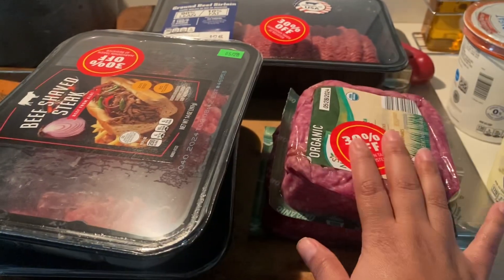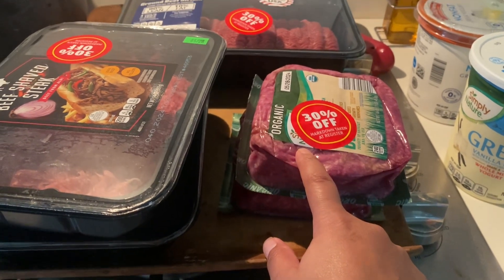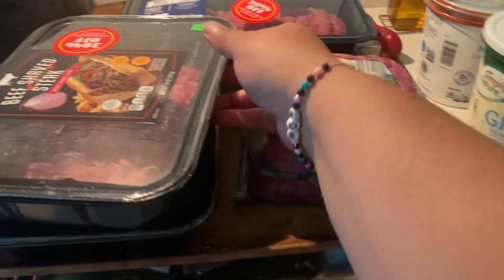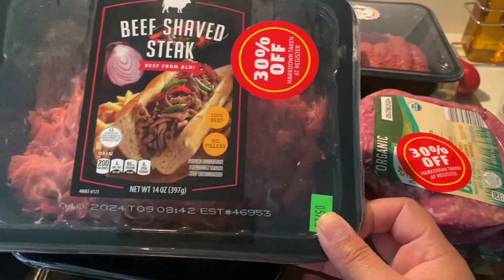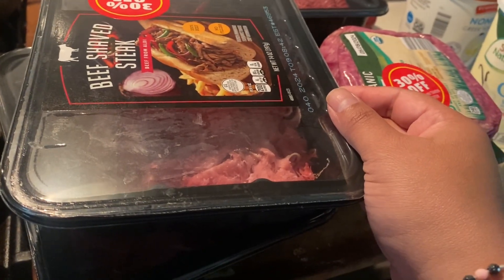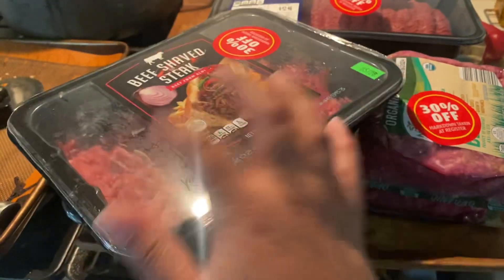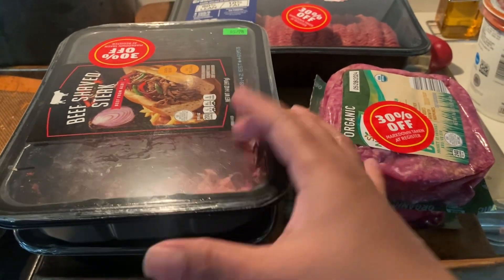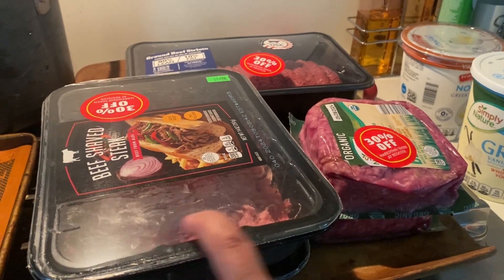I found out that Aldi no longer marks their meat down to 50% — apparently they were losing too much money, so they only mark it down 50% the night the meat goes bad. I got some beef shaved steak at about $3.80. We love Philly cheesesteaks — I usually buy frozen Steakums but this was cheaper. I got two packs to toss in my freezer; I'll vacuum seal them.